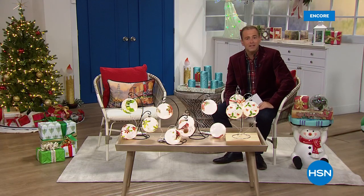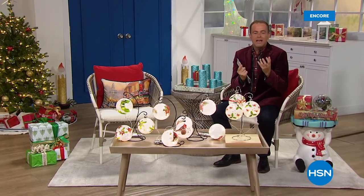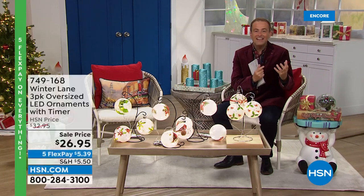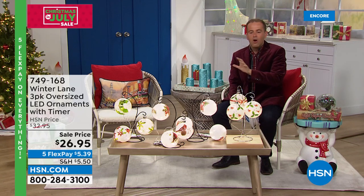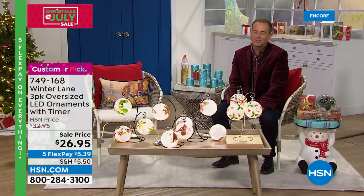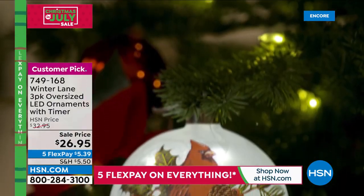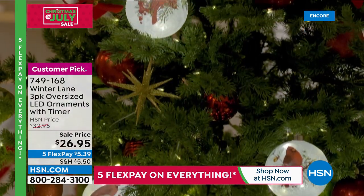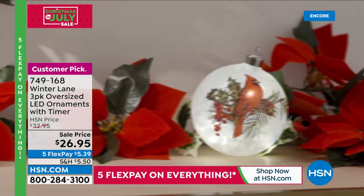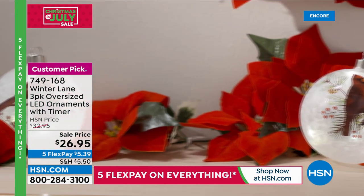Merry Christmas in July! Hope you're well on this Friday night, Saturday morning — excited to have you along for festive fun and excitement. Lots of ideas to jazz up holiday decor this year, special pricing, and special flex pay. Lots of you ordering the today's special — what a deal. We want to dive into this next item brought to us exclusively by Winter Lane: it's time for our three-pack of oversized LED ornaments with timer.